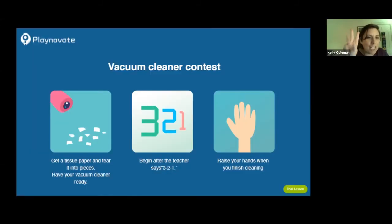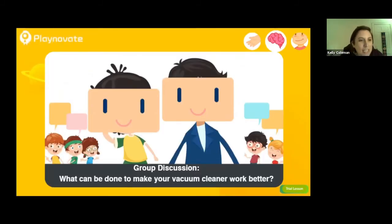Hold it in your hand, and on the count of three, two, one — start vacuuming up your pieces. Raise your hand when you're finished cleaning. Let's think about what can be done to make our vacuum cleaners work a little better. Leo suggests making a pipe and a bigger container because his is too small — the paper ends up in the back and the blade swipes it out. He also suggests putting something in front of the blade so paper goes where we want.